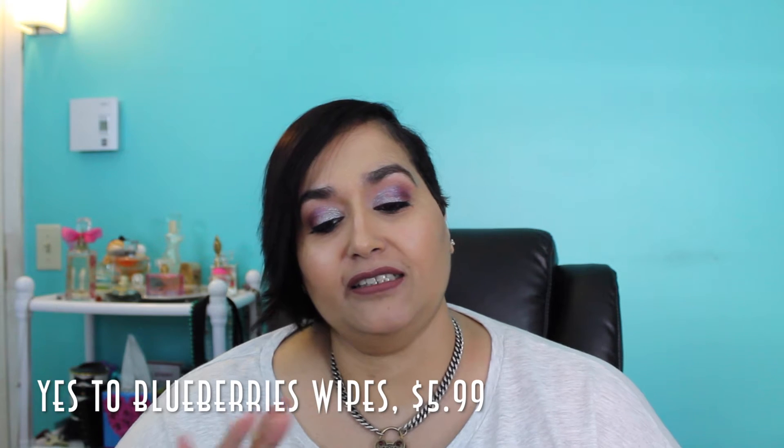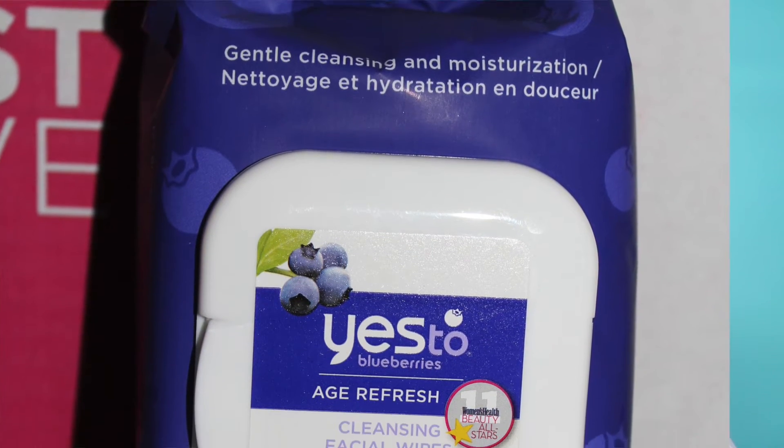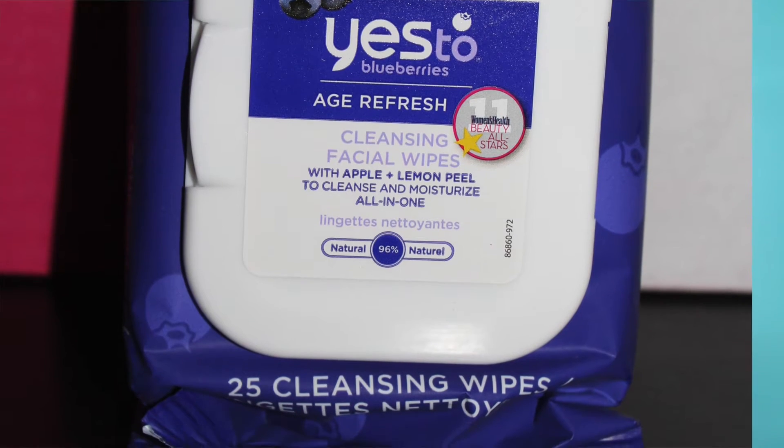The first thing in the box caught my eye because of the color — it's purple, and you guys know I love purple! This is the Yes To Blueberries Age Refresh Cleansing Facial Wipes with apple and lemon peel. The suggested retail value is $5.99, and this is a full size. I'm familiar with the Yes To brand — I tried the Yes To Cucumbers and absolutely loved them — so I'm really excited for these since I've run out of makeup wipes.